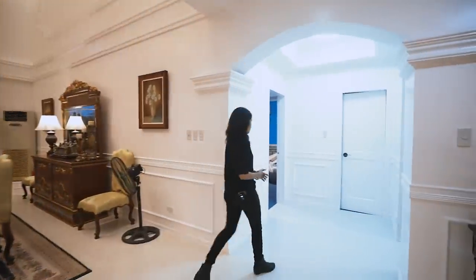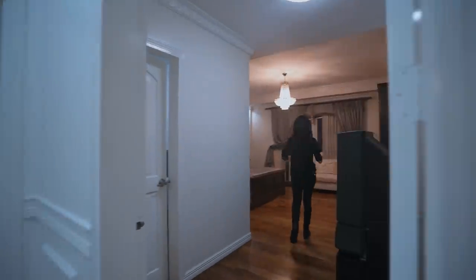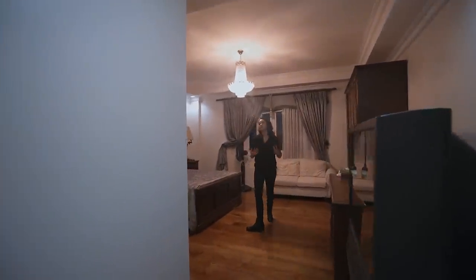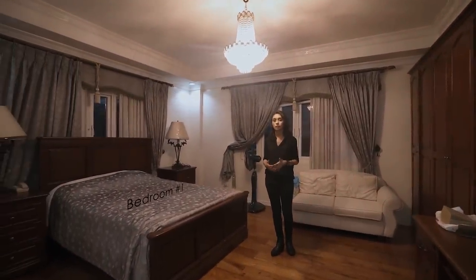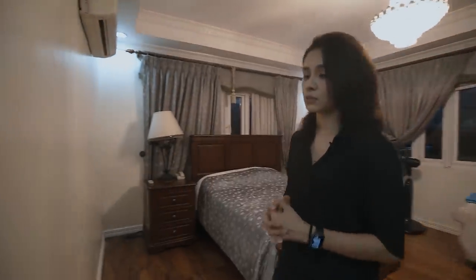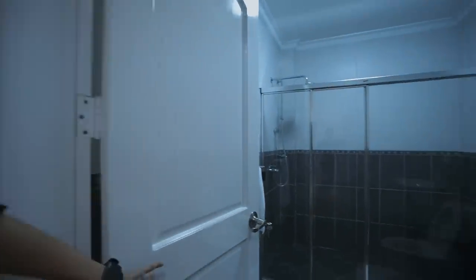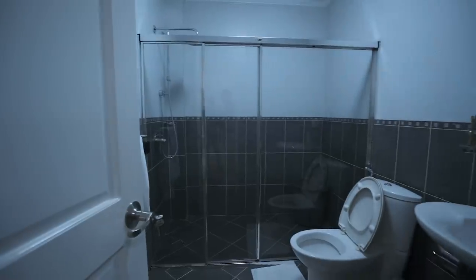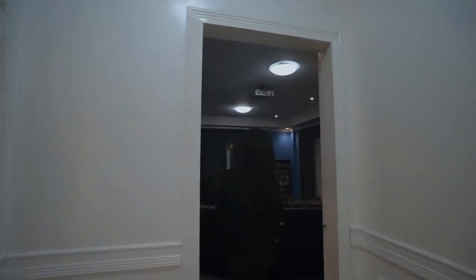On your right, we have bedroom number one. It's a perfect elderly room or guest room since it is close to the main entrance and it's on the ground floor — very easily accessible. What makes it perfect as a bedroom slash guest bedroom slash elderly room is that it has an ensuite toilet and bath complete with a glass enclosure, water closet, and sink.